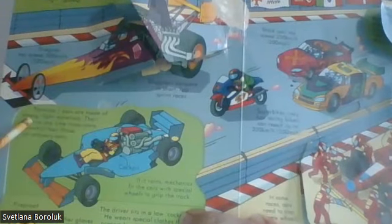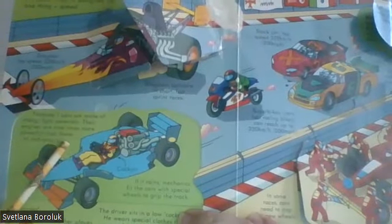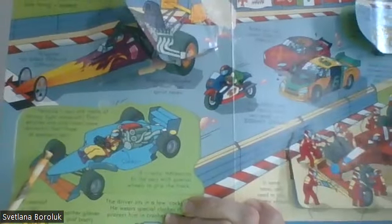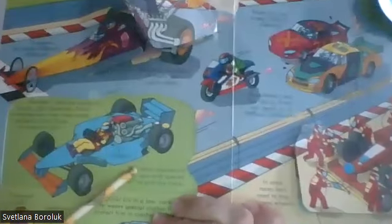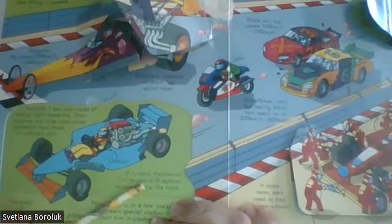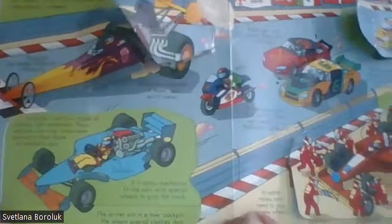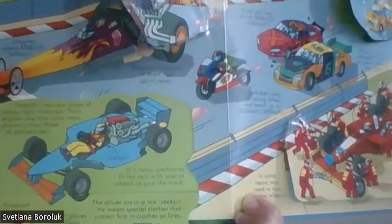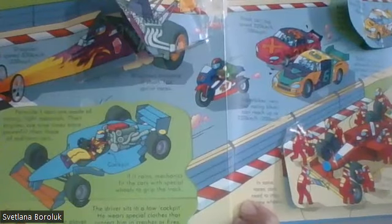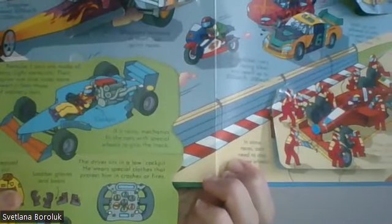Let's see what is inside. Formula One cars are made of strong, light materials. The engines are nine times more powerful than those of ordinary cars — can you imagine? It's a cockpit. If it rains, mechanics fit the cars with special wheels to grip the track. The driver sits in a low cockpit and wears special clothes that protect him in crashes or fires. The driver controls the car using switches on the steering wheel.